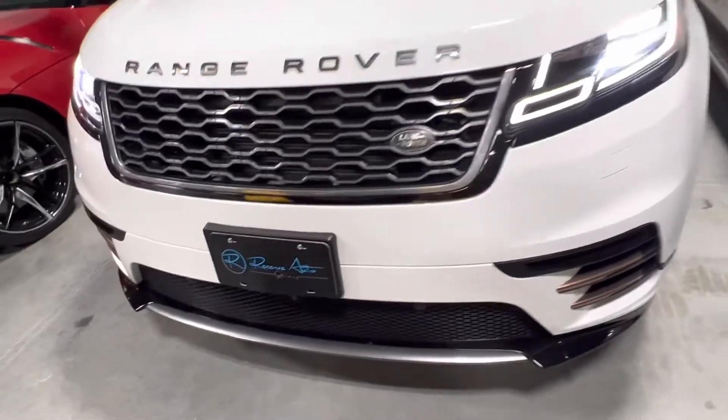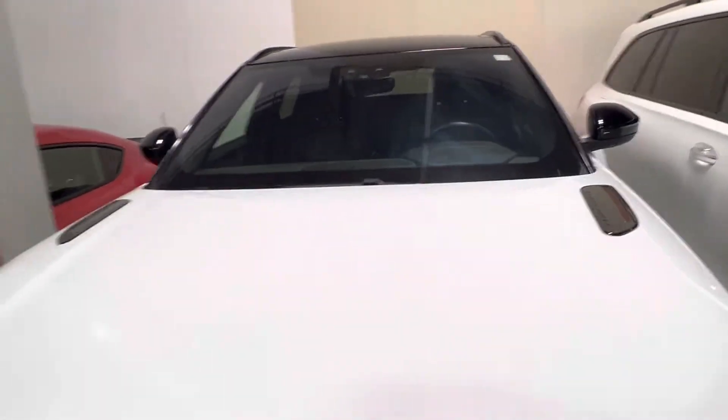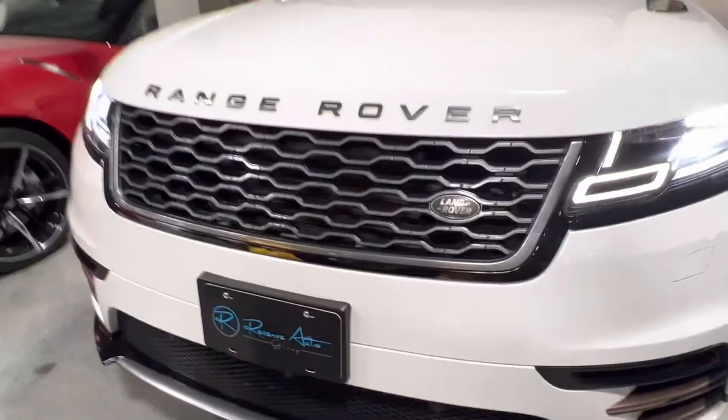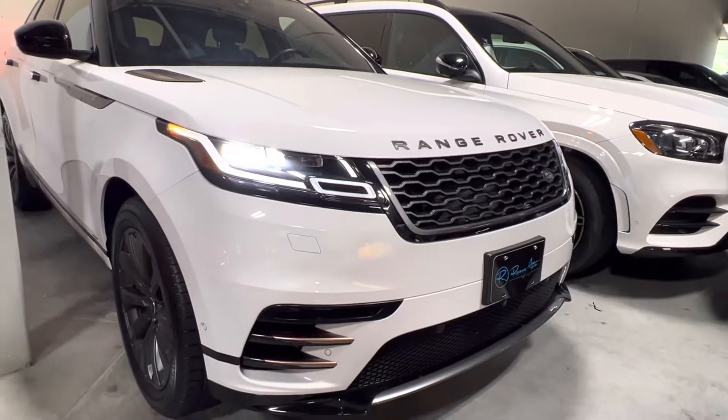Got the Fuji white exterior. Got the black veneer upgraded with black gloss rails. Super good looking Velar. We've got a black interior with a little oyster trim.